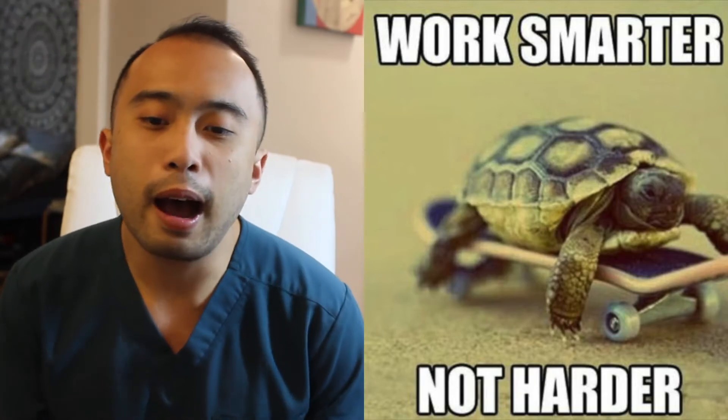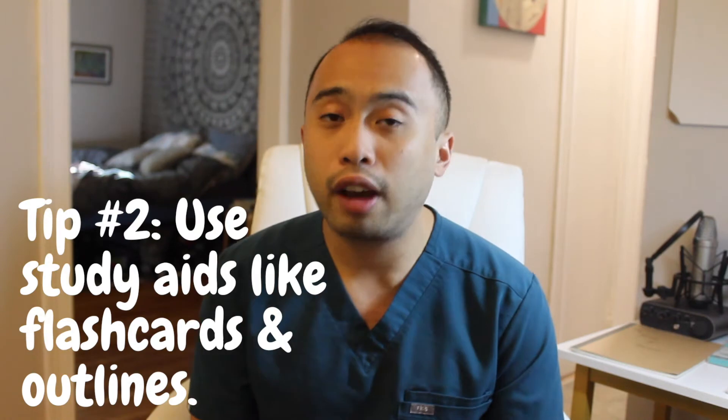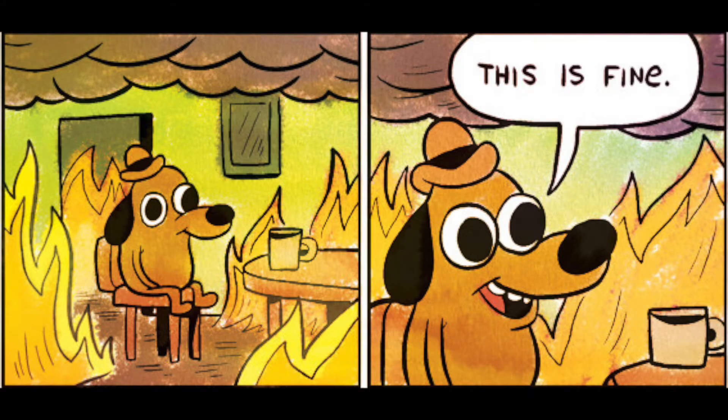The next tip: utilize study aids such as online flashcard systems like Anki or Quizlet — I'll insert links in the description box so you can pick which one works for you. Anki is a little more complicated but I love it, and Quizlet is really simple. I like these programs because they force you to rely on memory. If you're not a fan of flashcards, make study guides or outlines, and find old ones from previous cohorts if you can. I also used two whiteboards because I rely on spatial memory to remember things.